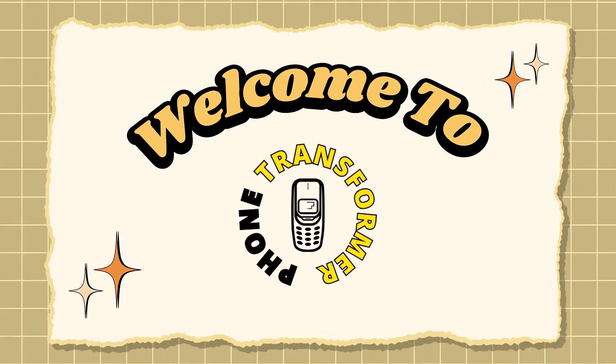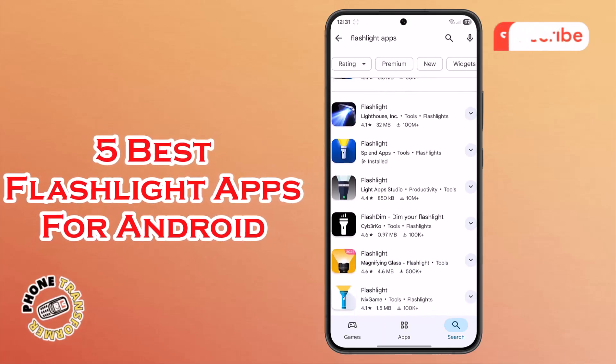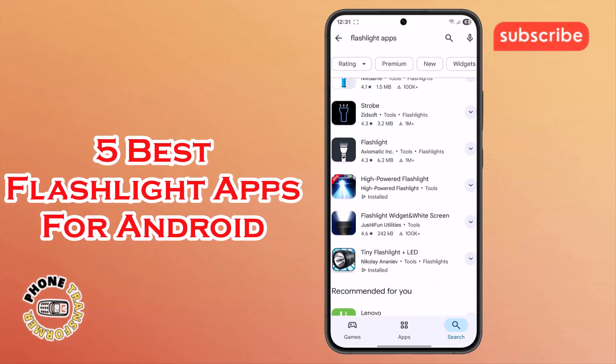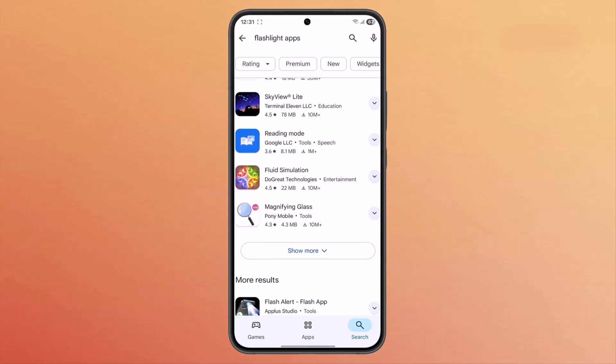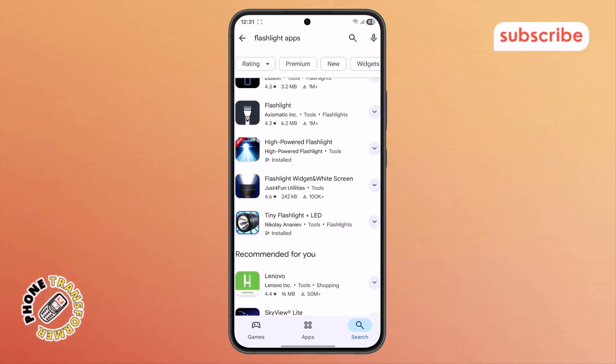Welcome to Phone Transformer. Today, we're diving into the five best flashlight apps for Android to illuminate your digital world. We'll be breaking down each app's features and user interface, so now let's get started.